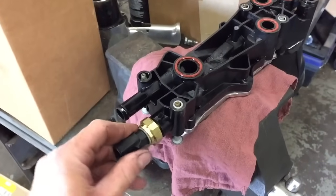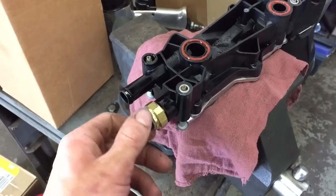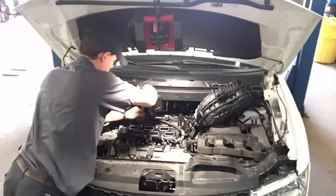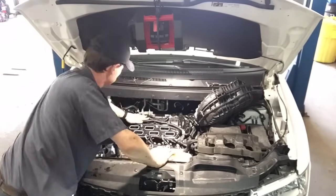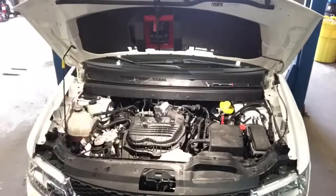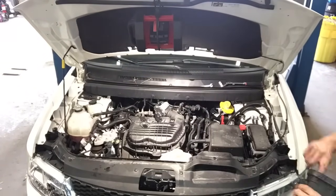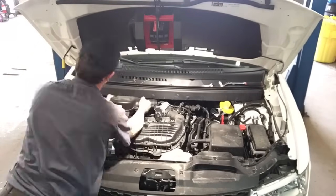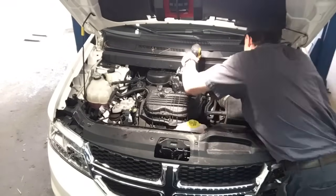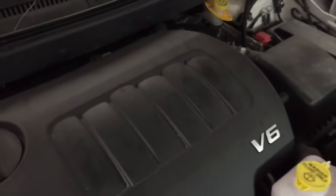Everybody has their own way of doing it — this is how I like to do it. Put it in a vise, make sure you don't crimp it too tight. It really doesn't take long at all; these are pretty easy. That was done in less than an hour.